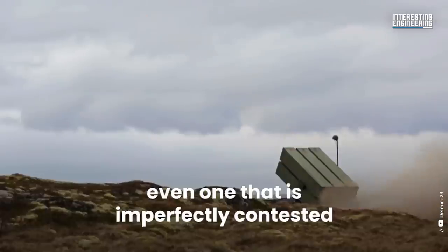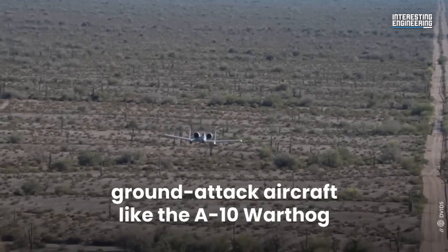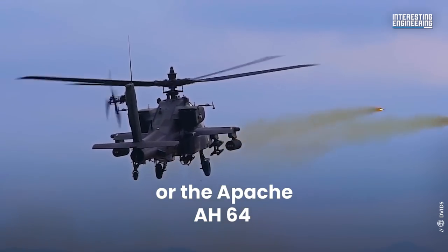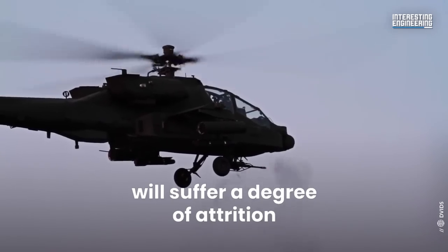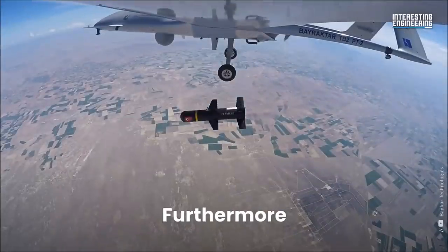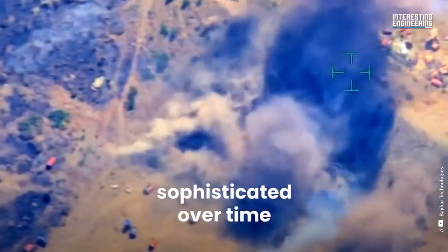In a contested air environment, even one that is imperfectly contested as is the case with Ukraine, ground attack aircraft like the A-10 Warthog and the AH-64 Apache will suffer a degree of attrition that may quickly become unacceptable. Furthermore, drones are becoming increasingly sophisticated over time.